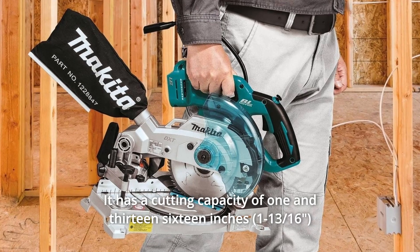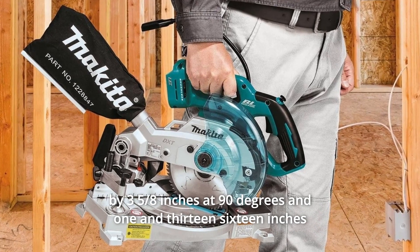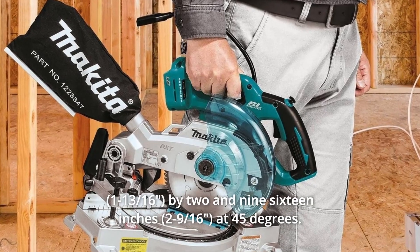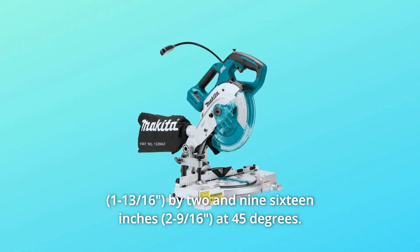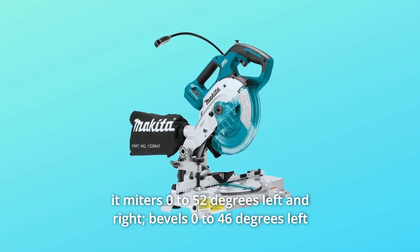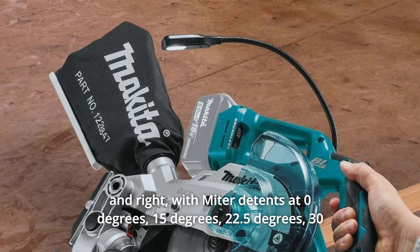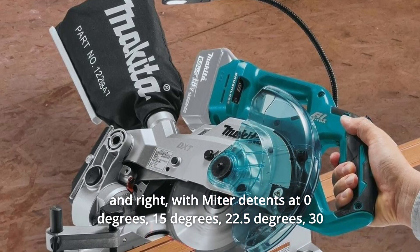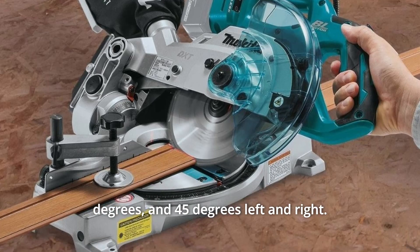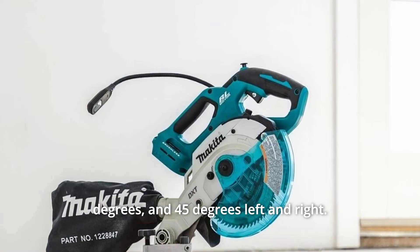It has a cutting capacity of 1-13/16 x 3-5/8 inches at 90 degrees and 1-13/16 x 2-9/16 inches at 45 degrees. It miters 0 to 52 degrees left and right, bevels 0 to 46 degrees left and right, with miter detents at 0, 15, 22.5, 30, and 45 degrees left and right.